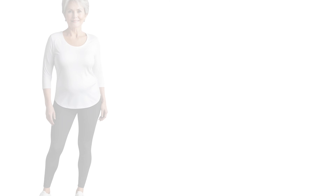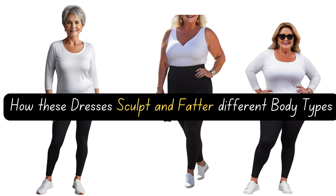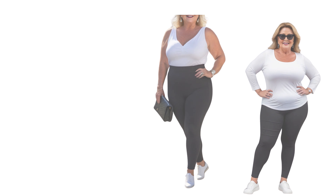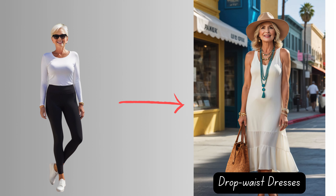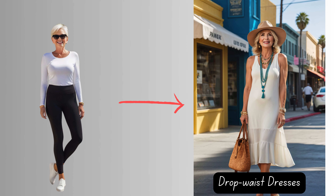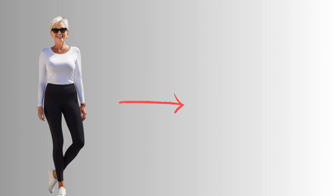Let's dive into the magic of how these dresses sculpt and flatter different body types. For slender frames, it's a perfect match. Whether you prefer a snug or relaxed fit, the world is your runway. Just remember, Petites, let's avoid drowning in fabric — opt for just the right amount of flow to enhance your slender silhouette.